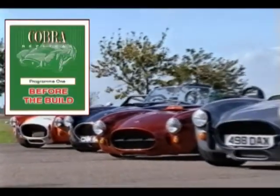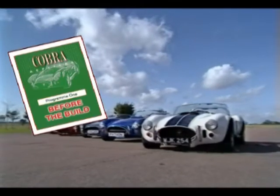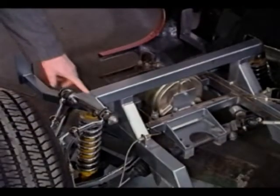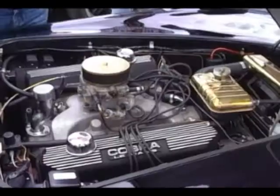Program 1 gives an introduction to the Cobra replica market: what's available, what to look for, what's in a kit, and what you're likely to be in for when you start to build it. The program also looks at the parts you'll need from a donor car, the pros and cons of chassis designs, and the choice of engines.